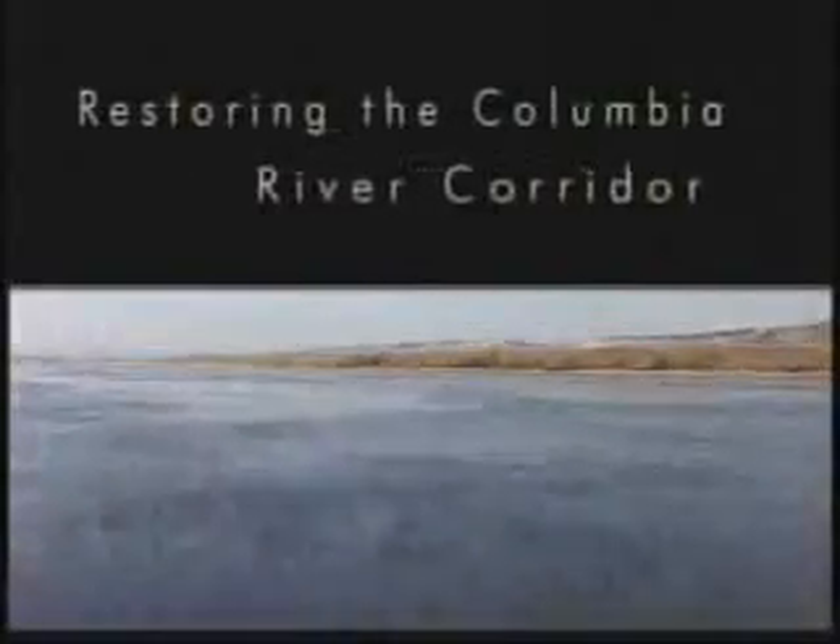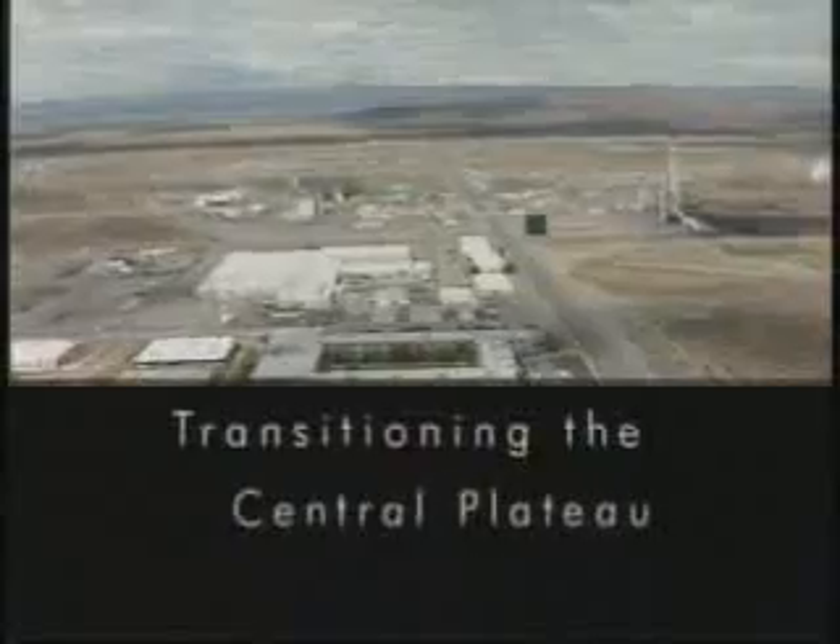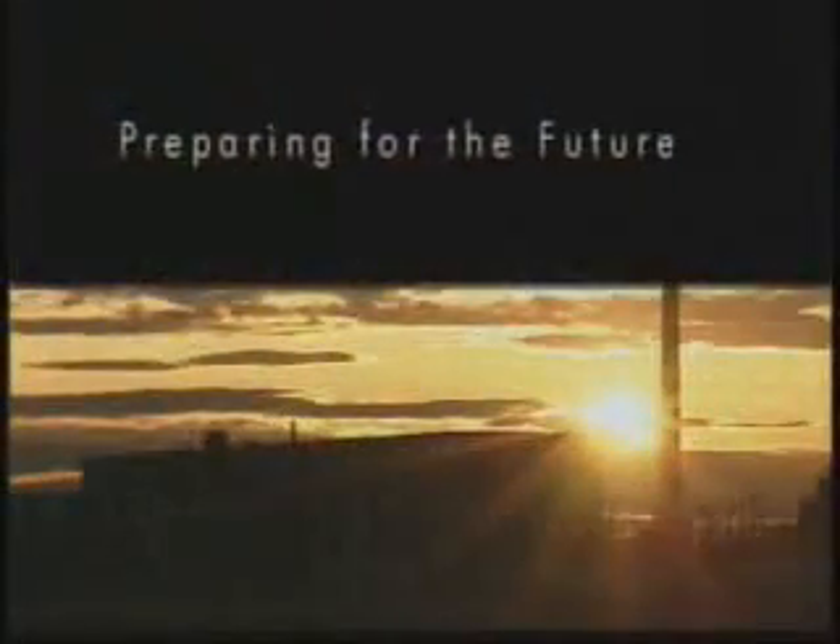Restoring the Columbia River Corridor. Transitioning the Central Plateau. Preparing for the Future.